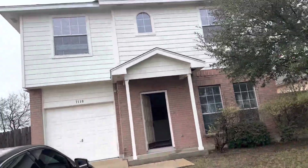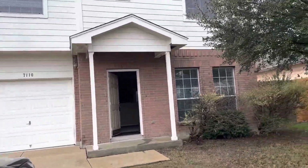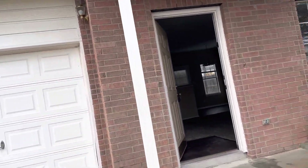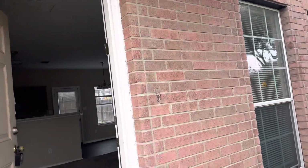All right, David, I'm here in front of your property for the final walkthrough. The reason you want to do the final walkthrough is just to make sure nothing happened.